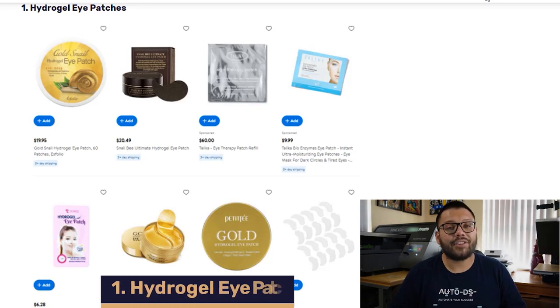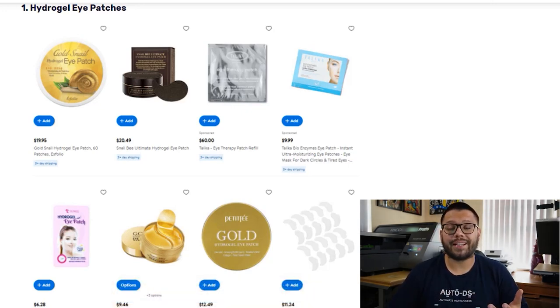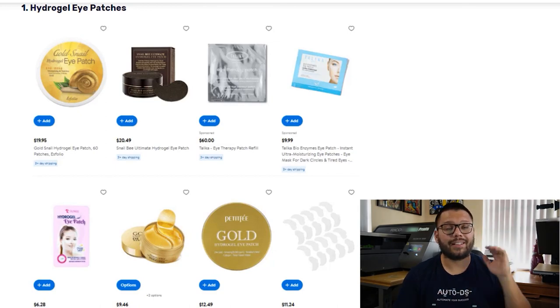The first item on our list is the Hydrogel Eye Patches. These patches are a great and quick solution for dark circles around the eyes, wrinkles, and puffiness. There are also a lot of different variations as to what they're made out of — some are made out of aloe vera, some with rose water, caffeine, and a lot more. Also, a lot of times when you buy these in sets, you can get a carrying case or containers to preserve the freshness.